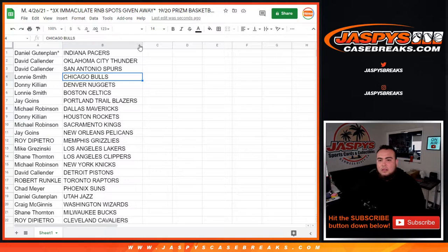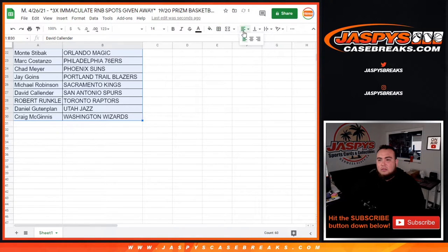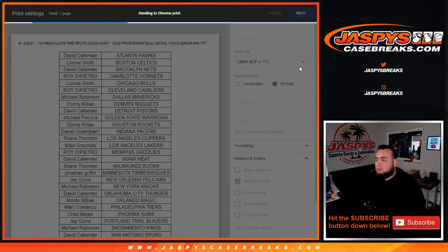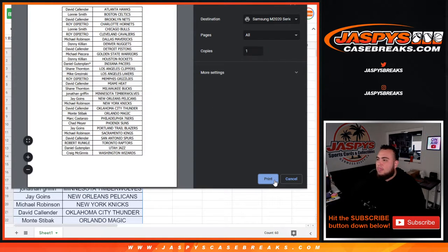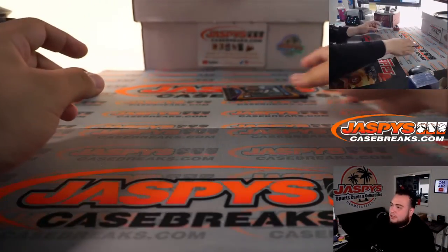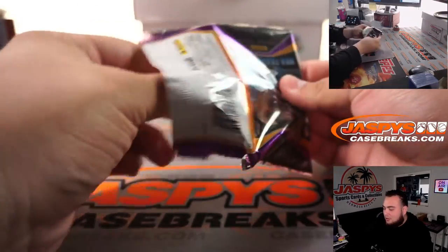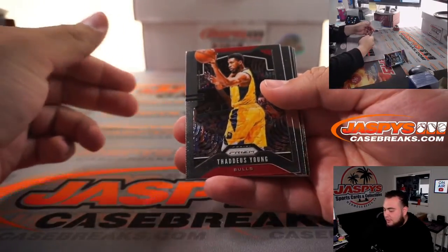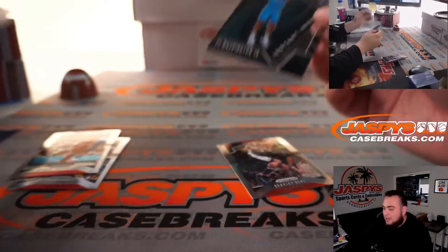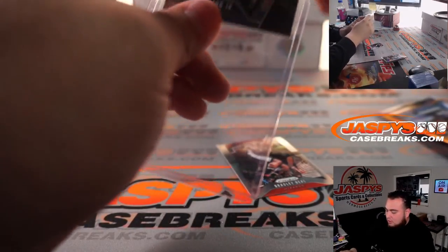We're gonna do the pack, and again guys, I kind of don't want to jinx this, but I've done so many of these — I've pulled silver Zions and Ja Morant silvers — it'd be nice to pull another one. You never know out of these retail packs. Could be something like Washington Jr., Lamelo Ball, or you know, it could be something like this. There you go, quick little retail pack filler.